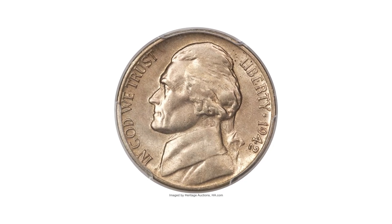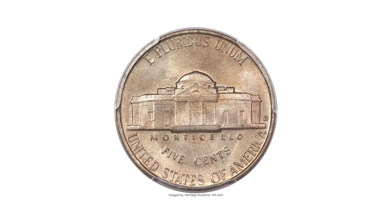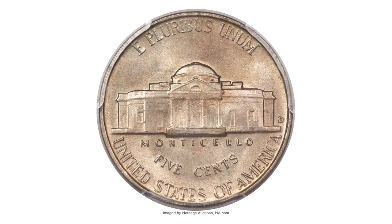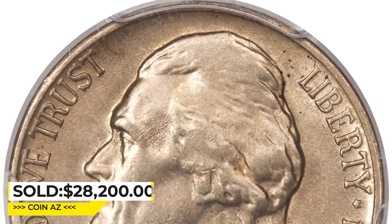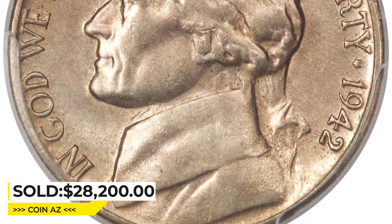This issue is the most elusive major variety of the Jefferson nickel series in mint state and always commands a steep premium on the rare occasions when one is offered. This one ended up selling for $28,200 at Heritage Auctions.